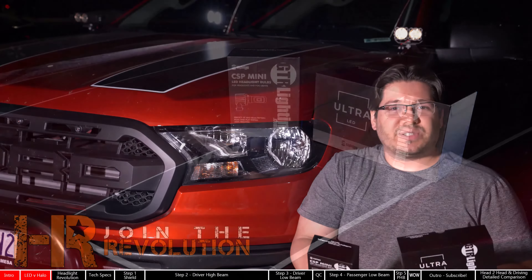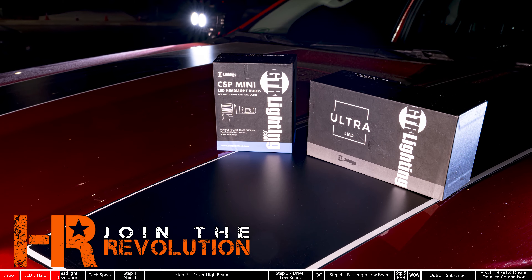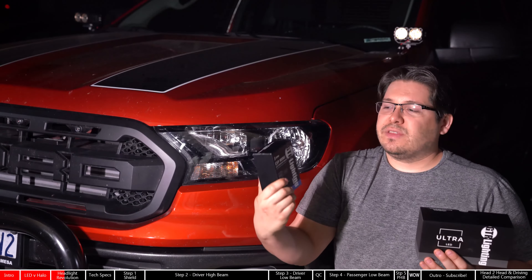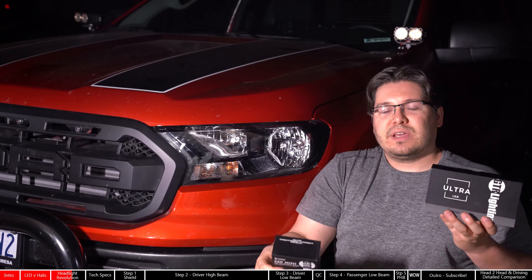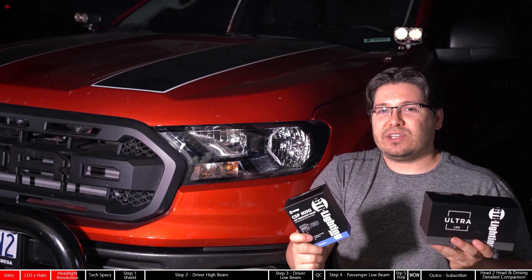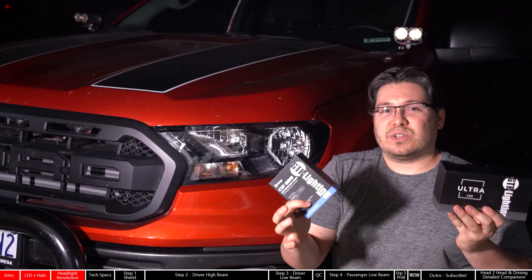And that's where GTR Lighting comes in. A huge thanks to the guys over at Headlight Revolutions for sending these out for review. We've got a set of the GTR Lighting Ultra LED lights and the CSP Minis. For the 2019 and 2020 models of the Ford Ranger, the CSP Minis are the ones that are going to work for your low lights, whereas the Ultra 2s are going to fit in your high beams. Today we're going to be installing these on the truck. It's a pretty simple installation — can be done very quickly — and then we're going to compare the beam patterns to the original halogens and see why these ones are so much better.